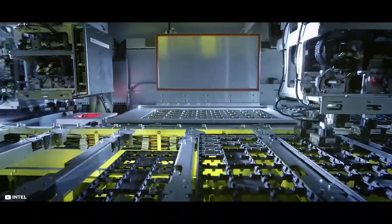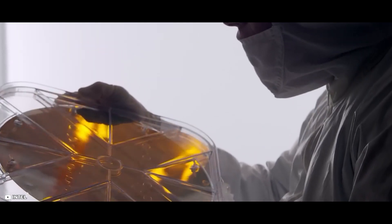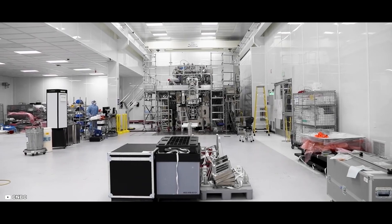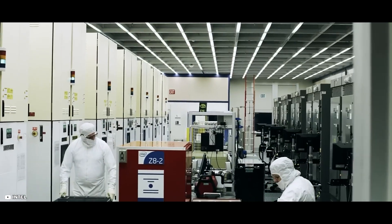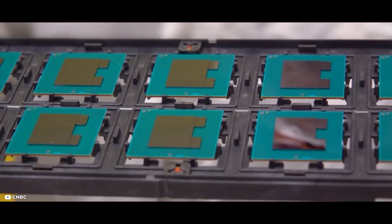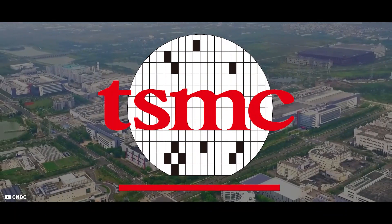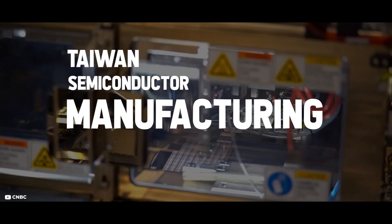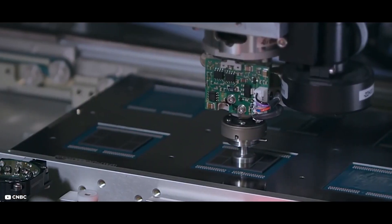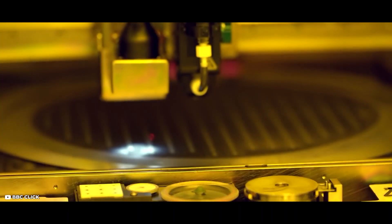Going back as far as the 1980s, almost every chip was built by the company that designed it. While companies like Intel and Samsung did absolutely everything themselves, start to finish, one company chose to focus on just one part of the process and to do it better than everyone else. That company is called TSMC, or Taiwan Semiconductor Manufacturing Company.